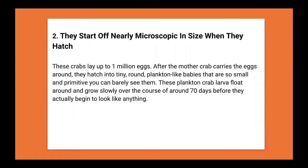They start off nearly microscopic in size when they hatch. If you've ever gone swimming in Japan, you've probably brushed past thousands of these crabs without knowing it, because they look nothing like crabs when they first hatch. The mother crab carries around a million eggs, which hatch into tiny round plankton-like babies. These larvae float around and grow slowly over roughly seven days before they begin to look like anything.